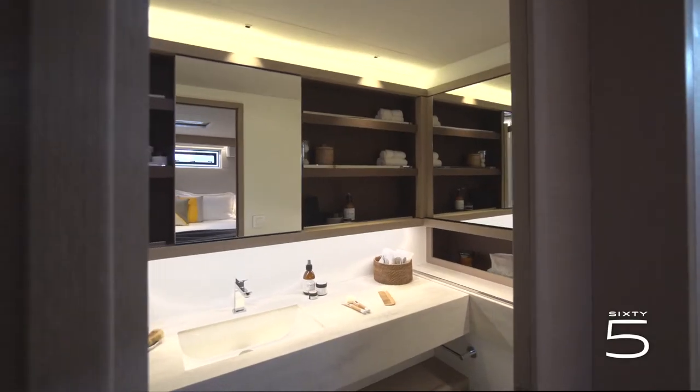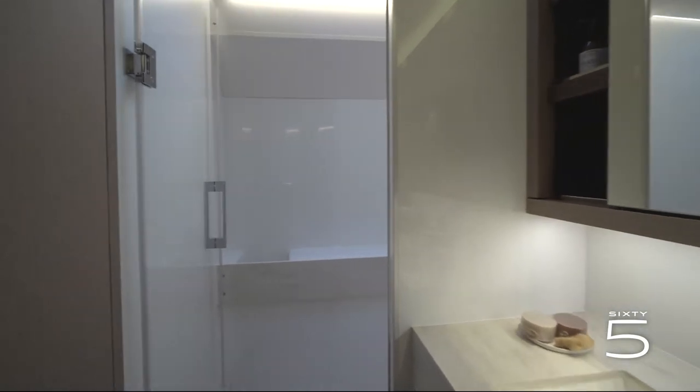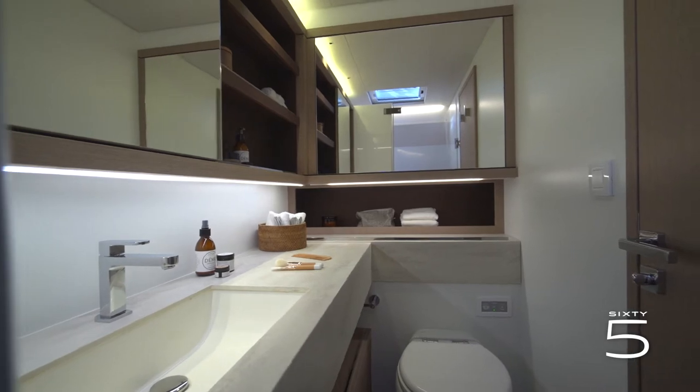Next to the cabin is the ensuite bathroom with a separate shower. We find here all the details of Corian and wood that make the signature of the Lagoon interior design. I have another surprise in store for you on this 65, and it is located up on the flybridge. Let's go discover it!